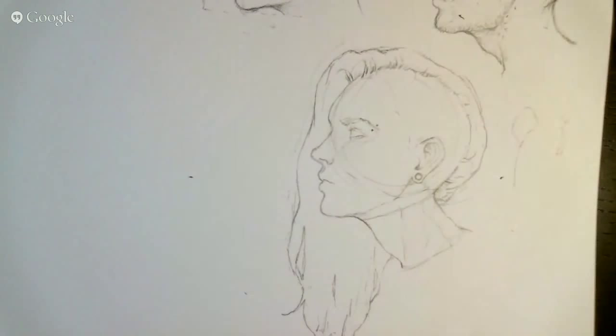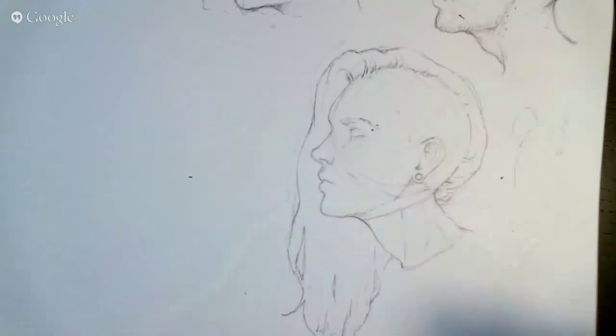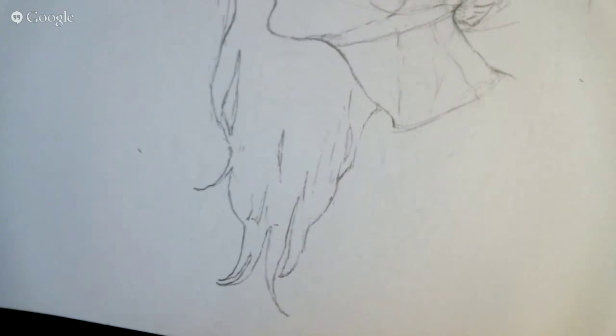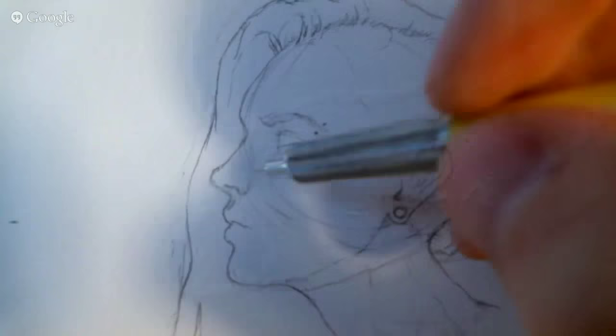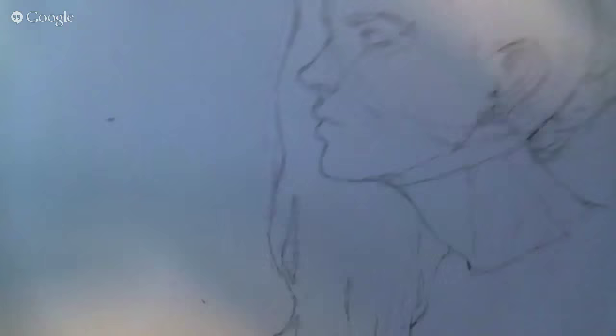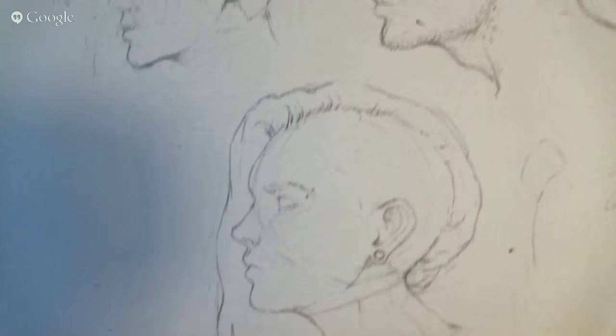I'm going to switch over to my 0.3 pencil. This is the structure — this is kind of the quality I try to hit before going into detailing. You can see I still have these head lines from the circle and they don't bother me whatsoever. I actually kind of like seeing the process and I like when artists sometimes leave hints of that.